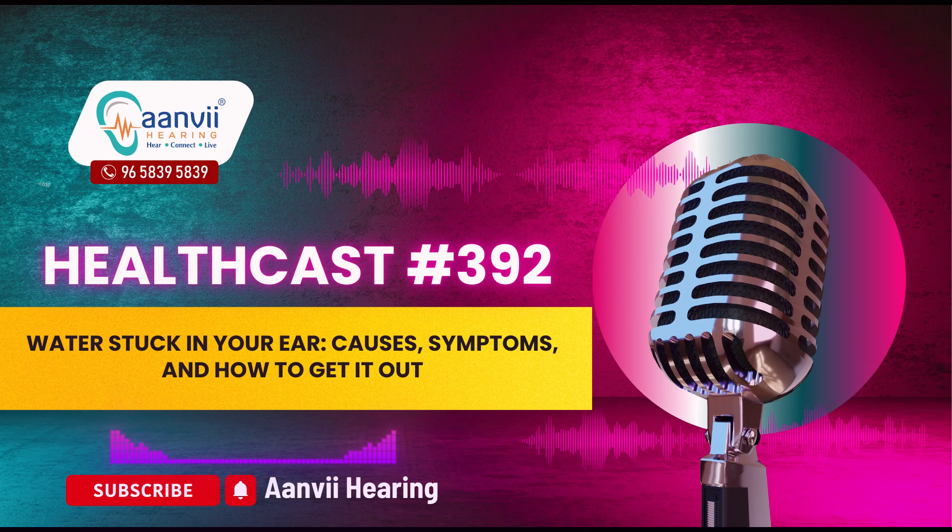Hello everyone, welcome to Anvi Hearing. Today I am going to talk about water getting stuck in your ear — the causes, symptoms, and how to get it out. Getting water stuck in your ear is a common experience that can happen during everyday activities like swimming, showering, or even while cleaning your ears. While it is usually harmless and the water drains out on its own, there are times when it becomes trapped, leading to discomfort and potential ear issues. Understanding how to address the situation can help prevent complications and keep your ears healthy.